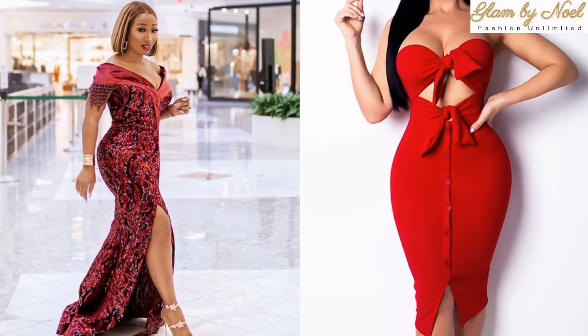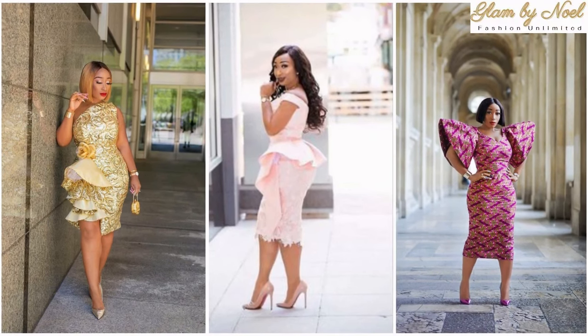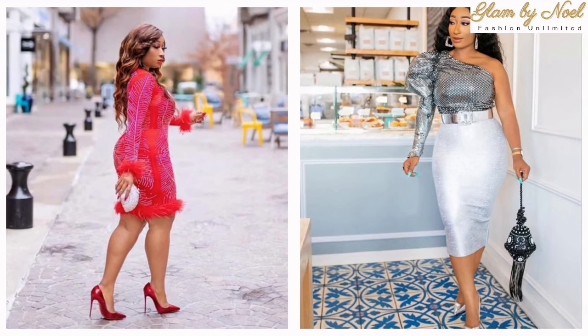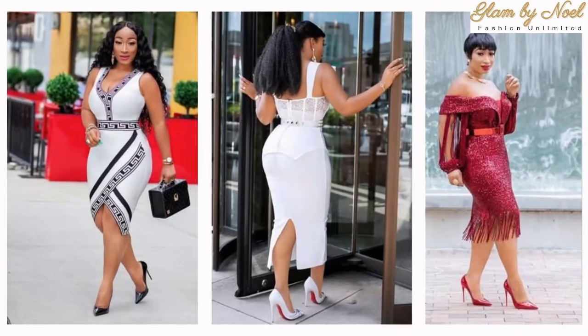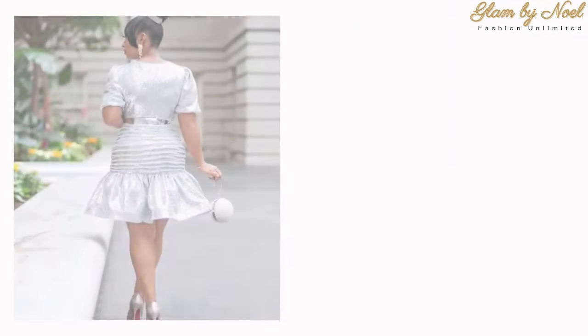Number one, wear a long coat. The simplest method to achieve that expensive look is to add a long coat to your ensemble. Every coat has a place in your collection, but if you want to appear more upscale, choose a long coat over, say, a short and puffy one.